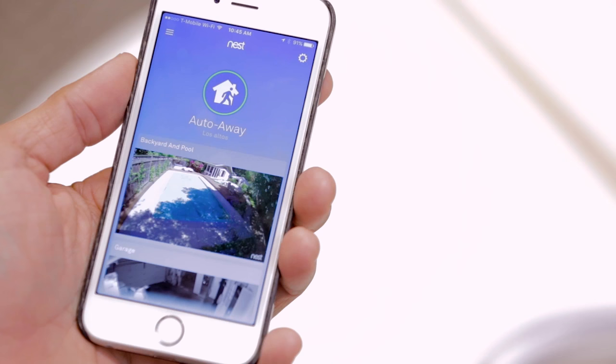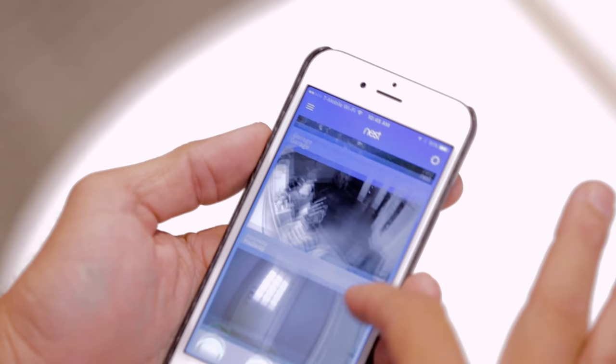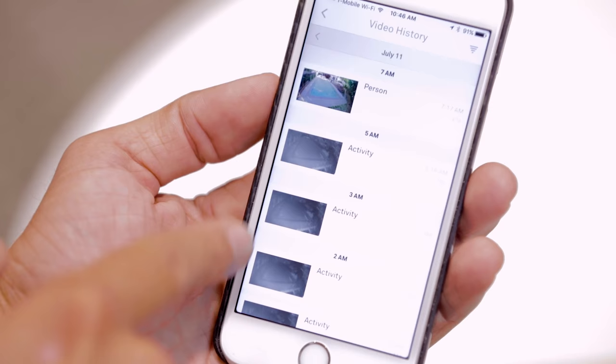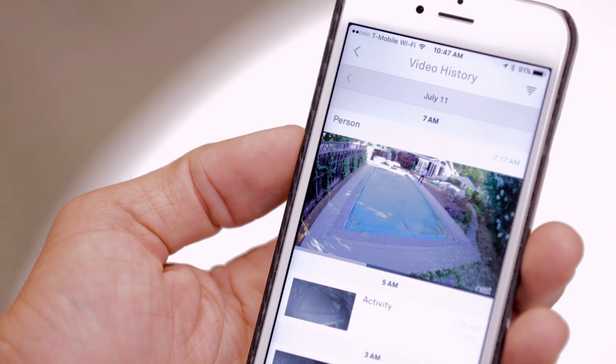With this new version of the app, we now have a full-width preview of the camera live. If you have multiple cameras at home, you can easily scroll up and down and this is fully live. If I go back to the history of my backyard here, I can see that there was a person that was detected this morning versus just a regular activity. And if I tap here, I can see a short clip of what happened. Even though that person was far away, the algorithm actually picked up that it was someone and sent me a Person Alert.